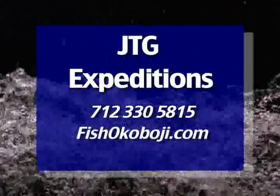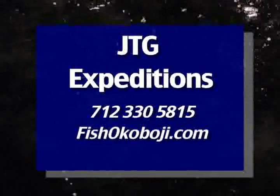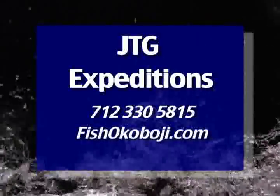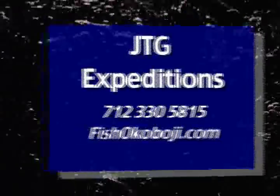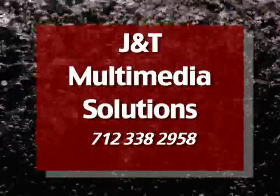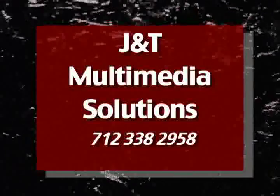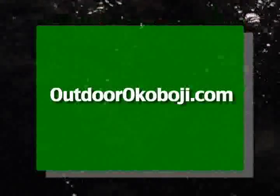Outdoor Okoboji is brought to you in part by JTG Expeditions, your Okoboji Iowa fishing guide. For bookings, call John at 712-330-5815. JT Multimedia Solutions, your one-stop source for all your video production needs. Call 712-338-2958. And OutdoorOkoboji.com — fishing reports and a whole lot more. That's www.OutdoorOkoboji.com.